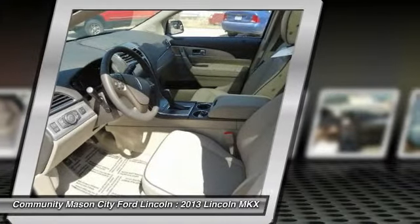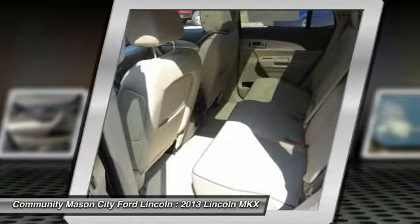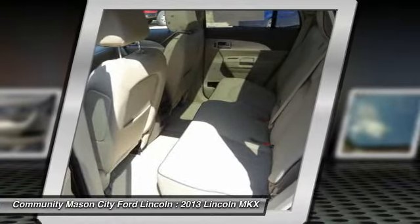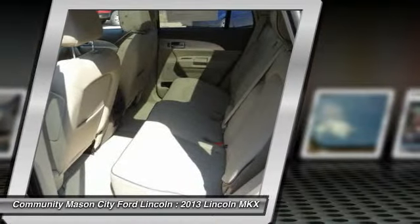3.7L V6 engine, STD. MKX with tuxedo black metallic exterior and light stone interior features a V6 cylinder engine with 305 horsepower at 6,500 RPMs.